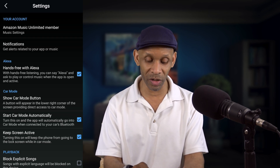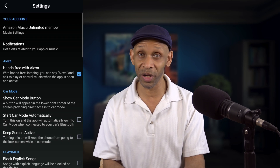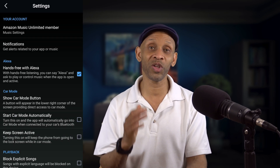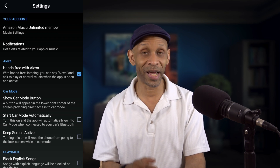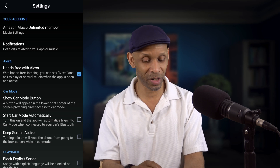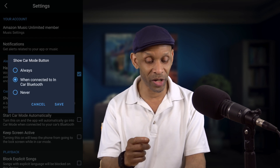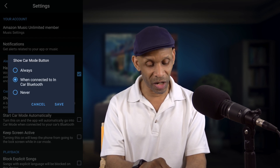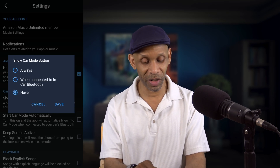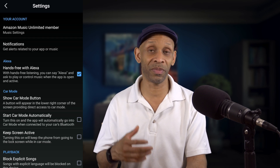Where it says 'Start Car Mode Automatically,' you want to uncheck that box. There's one more setting you can adjust if you want nothing to do with car mode — 'Show Car Mode Button.' Click on that setting and you have three options: Always, When Connected to Your Car, and Never. I'm going to choose 'Never' and click Save. Now I don't have to worry about car mode interrupting my music selection.